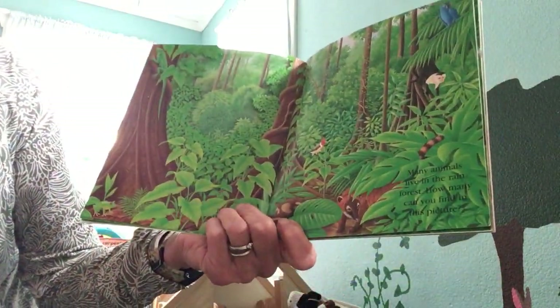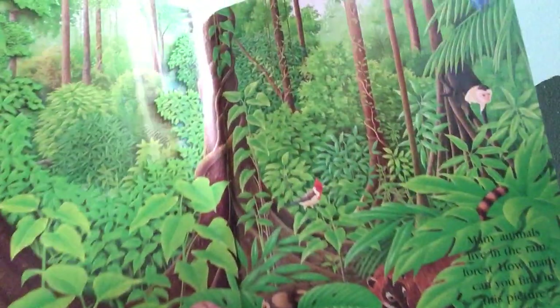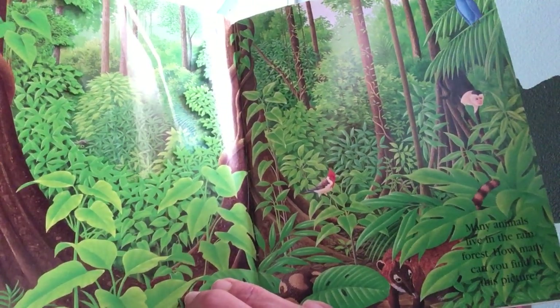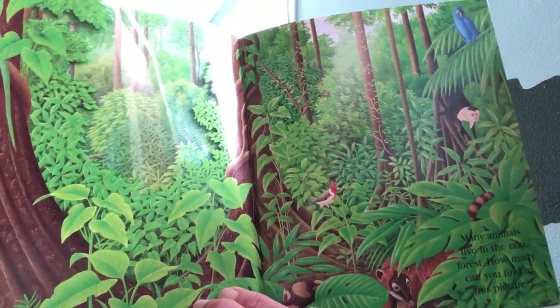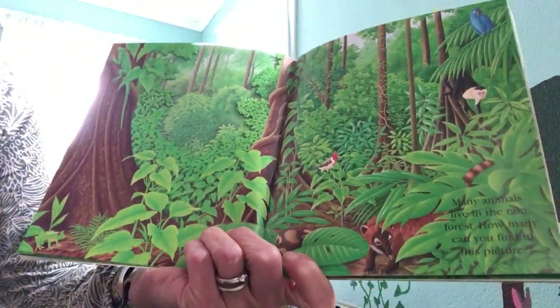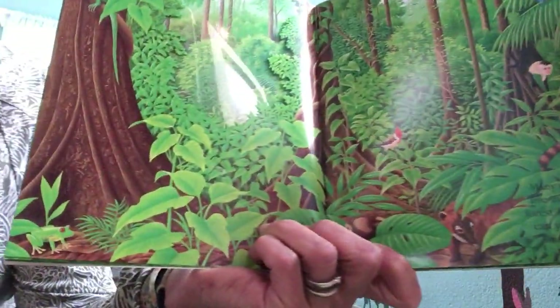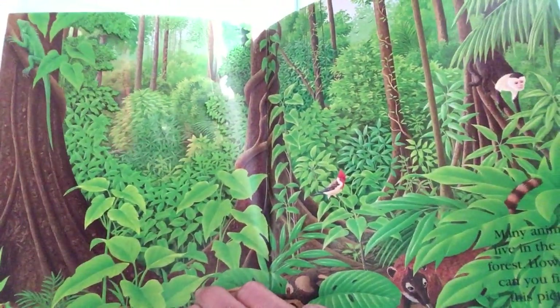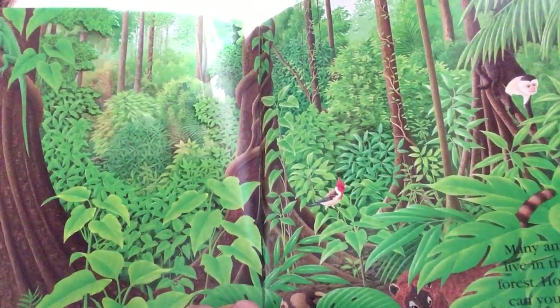Many animals live in the rainforest. How many can you find in this picture? What do you see? Can you find a bird? Can you find a parrot? Can you find a frog? Can you find a lizard? What else do you see — maybe a monkey?